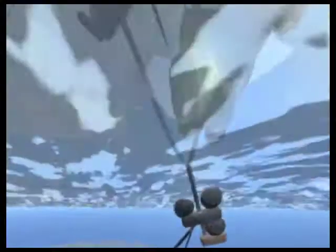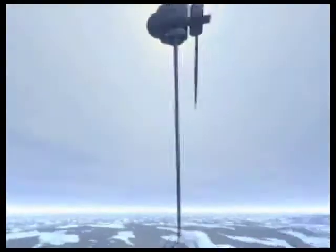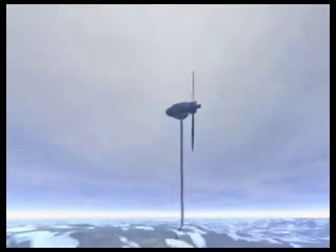Full assembly on shore, towing in a reclined position to a deep water deployment site, and autonomous transitioning into operating mode makes the High Seas Wind system the first truly modern cost-effective wind harvesting solution.